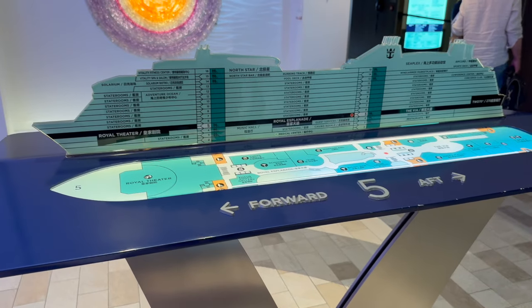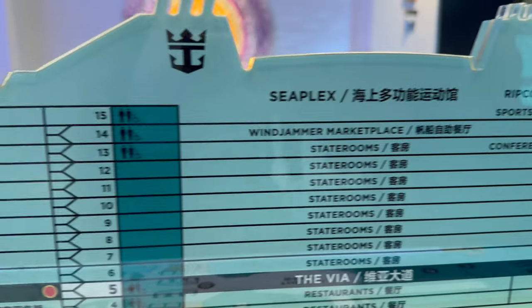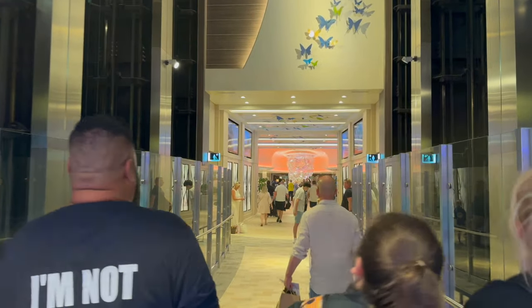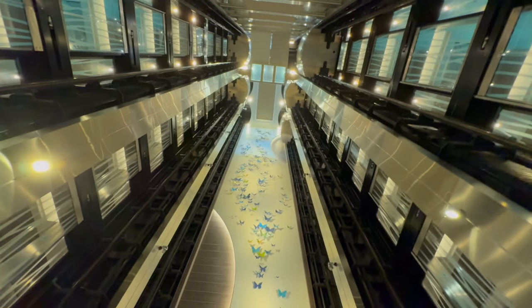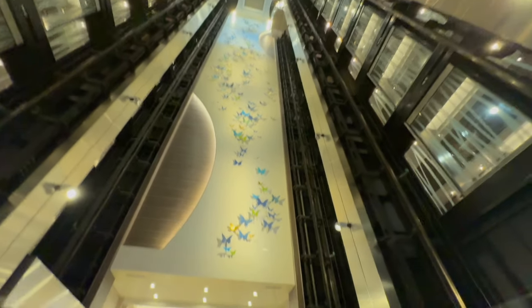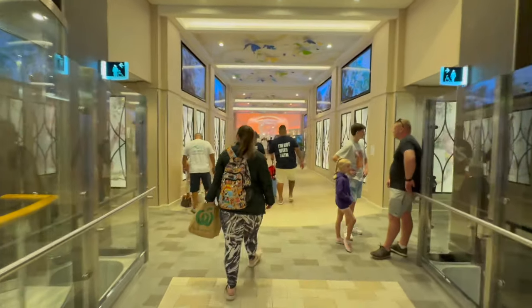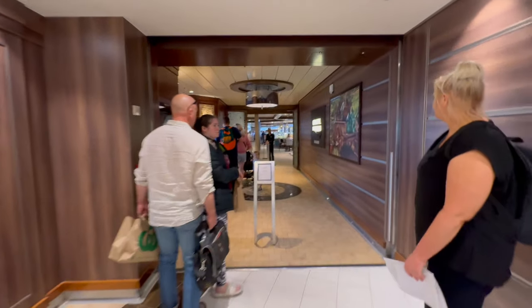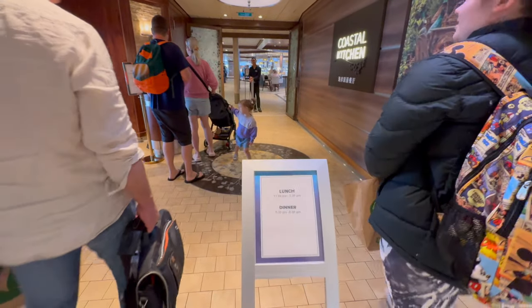There's a little map diagram - we're heading to the aft Windjammer Marketplace on deck 14. It's a big buffet. Lunch is 11am to 3:30 and dinner is 5:30 to 8:30.